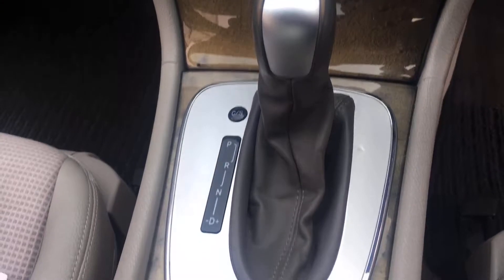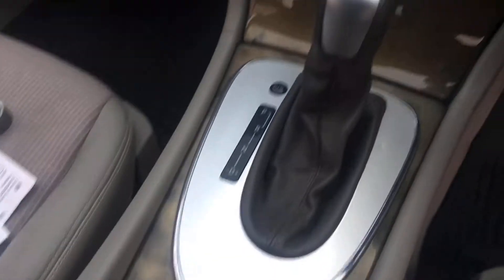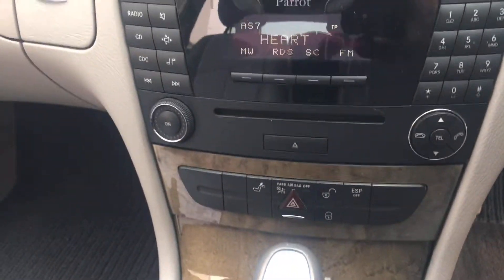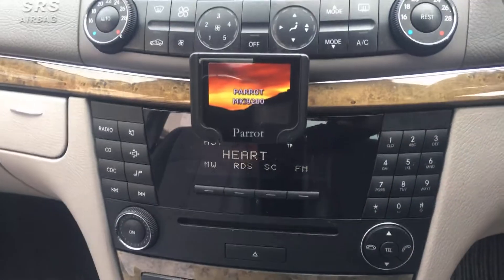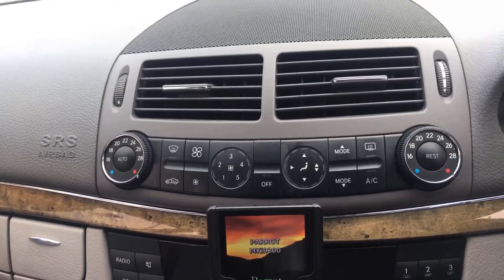Centre we've got the glove box, pockets all the way through. And then we have the radio CD, the parrot hands-free and all the auto climate control air conditioning.